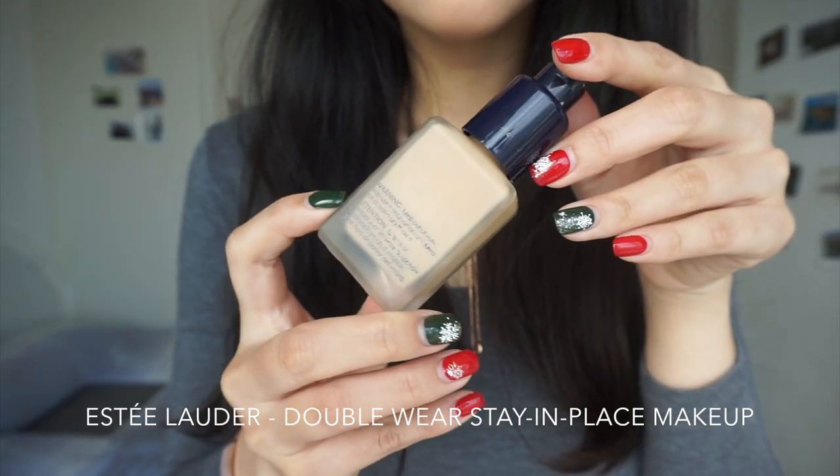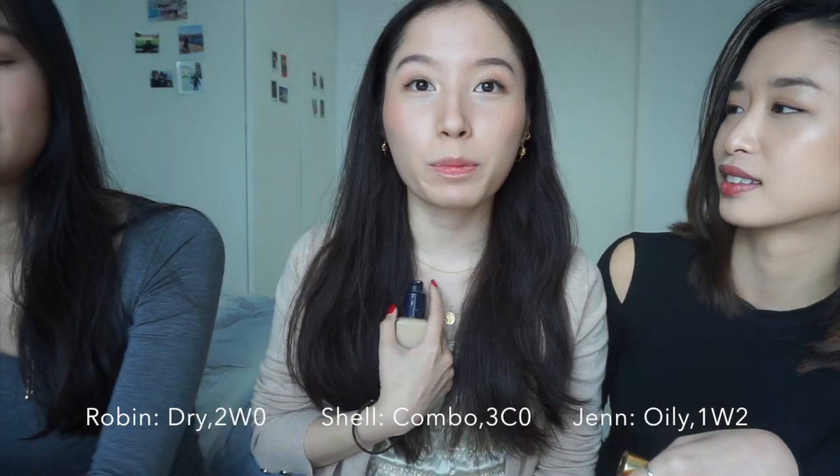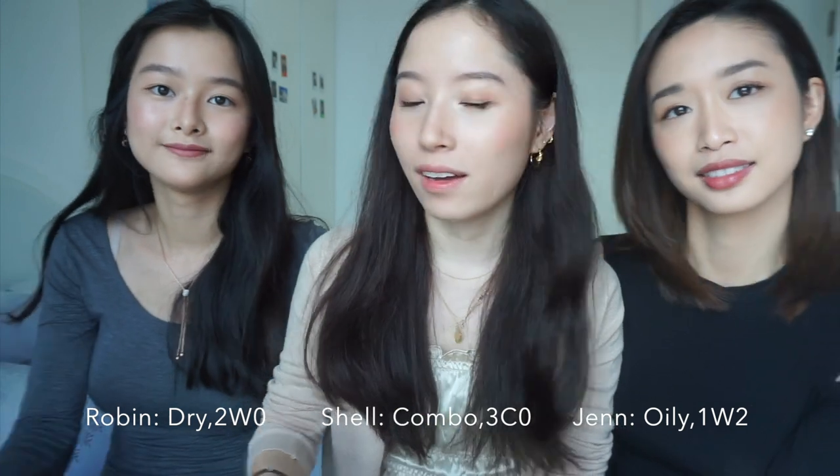The Estée Lauder Double Wear! We all wear different shades and we all have different skin types — I'm oily, Shelly you're super combo, and I'm dry. But we all love this. It also comes with a pump when you buy it, so you don't have to pour it out and make it messy. It's transfer-proof. My oils come through a bit halfway throughout the day, but you blot it off and it looks good again. It actually looks dewy and doesn't really separate.